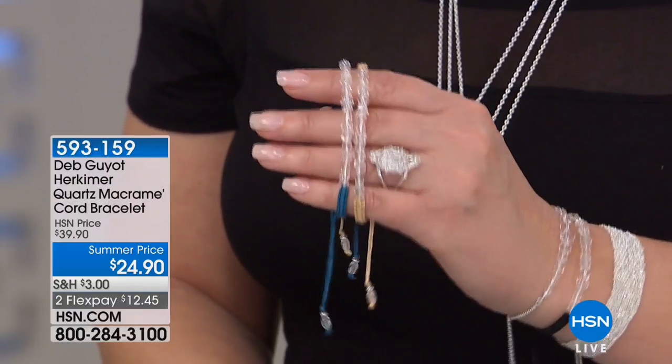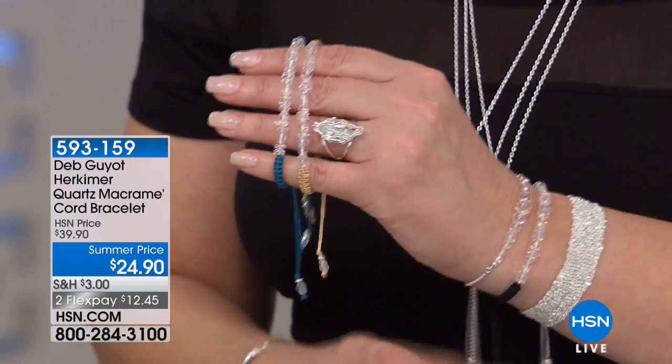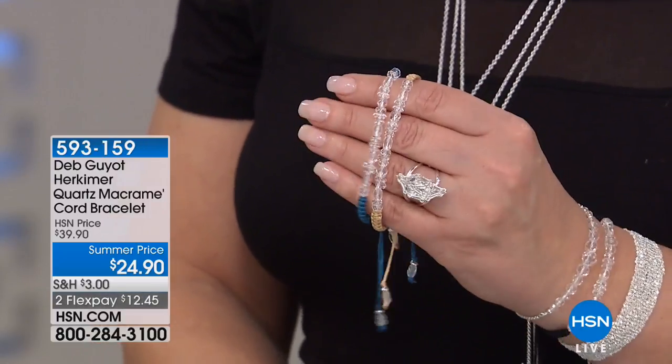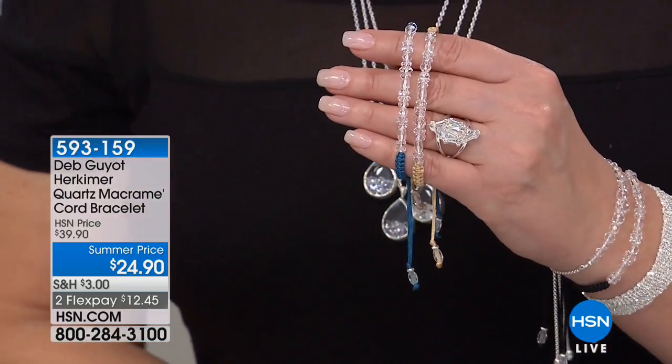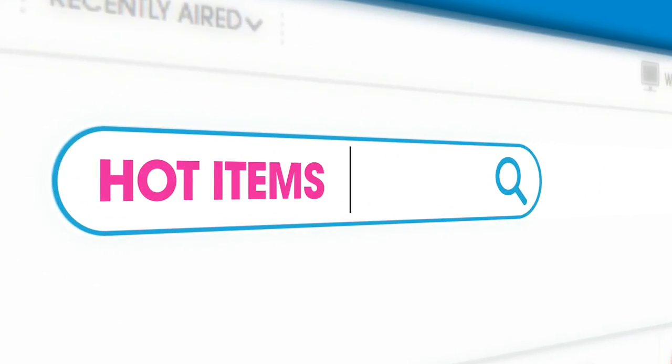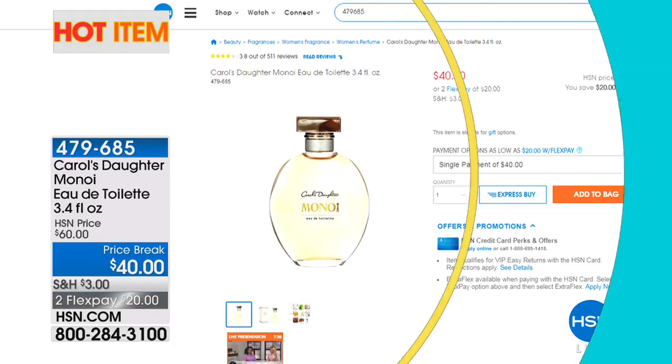I shop Christmas all year, and this is that kind of gift at this price point — buy and put away. Hot items are always available on hsn.com, including the Carol's Daughter Minoy Eau de Toilette at $40 on two flexible payments. We feature hot items every day in all categories from beauty to fashion to jewelry to electronics and home goods — check out what's hot right now on hsn.com.